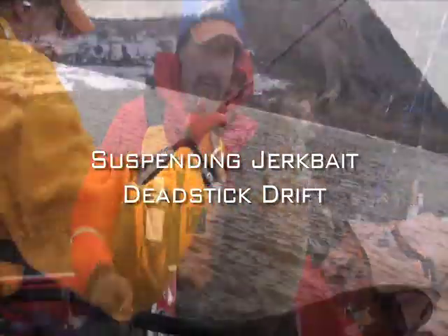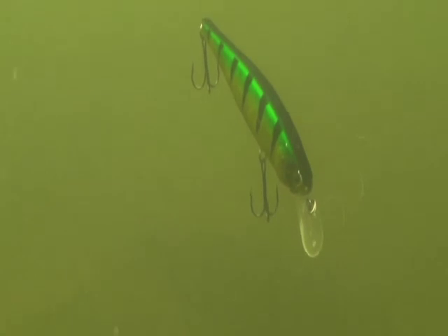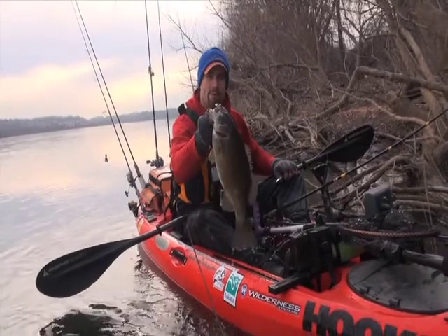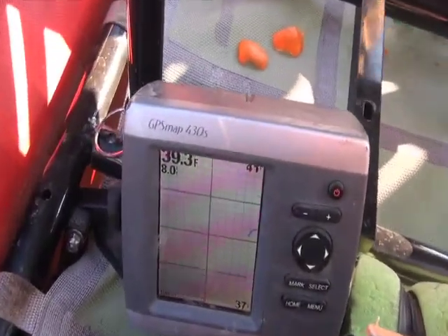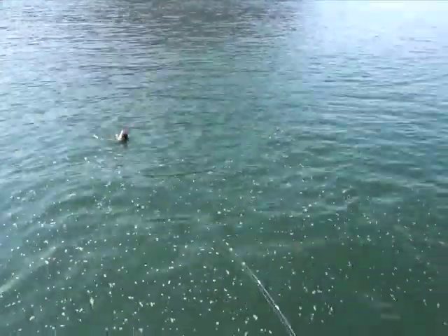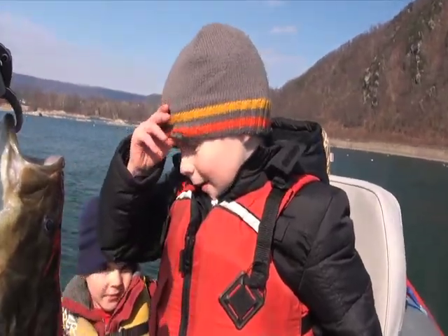Suspending jerkbaits are a staple of river anglers spring through fall, but those who put them away once water temperatures fall into the 30s can miss out big time. Two of the three heaviest fish caught during the filming of this DVD were caught on suspending jerkbaits. There is a caveat to this cold-water big-fish tactic: you've got to dead-stick it, and it has to be absolutely motionless in its drift. Most anglers can't pull it off, but my sons Sawyer and Cooper have been able to — if a four and five-year-old can pull it off, there's no reason why you can't.